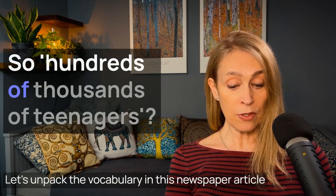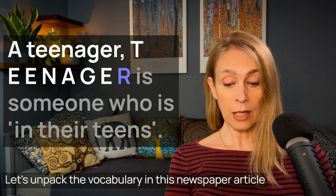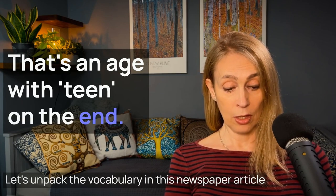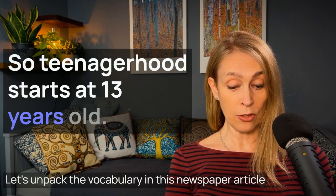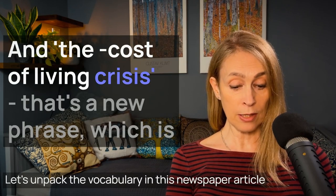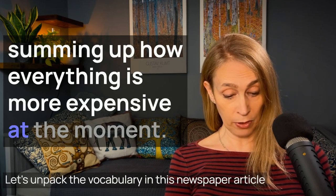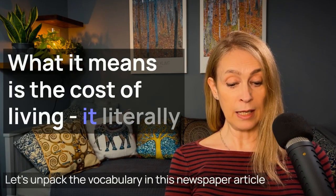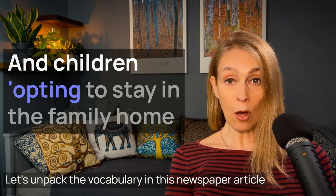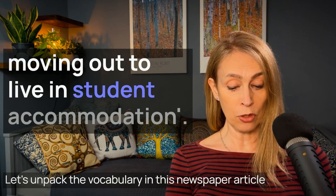Hundreds of thousands of teenagers — a teenager, T-E-E-N-A-G-E-R, is someone who is in their teens, an age with "teen" on the end. Teenagerhood starts at 13 years old and the last year is 19. And the cost of living crisis — that's a phrase summing up how everything is more expensive at the moment. It literally costs us a lot just to live, that's why it's a crisis. Children opting to stay in the family home rather than the traditional rite of passage of moving out to live in student accommodation.